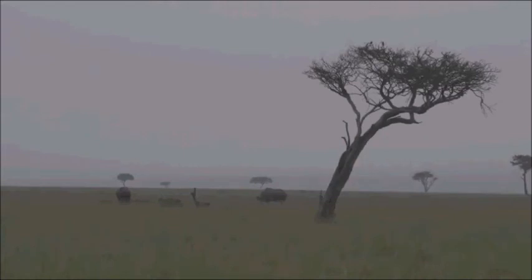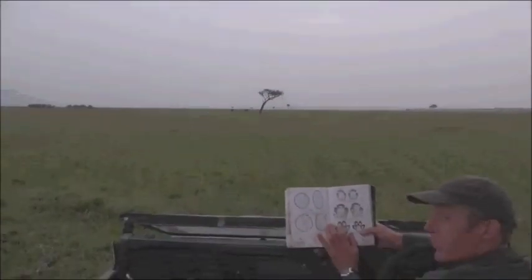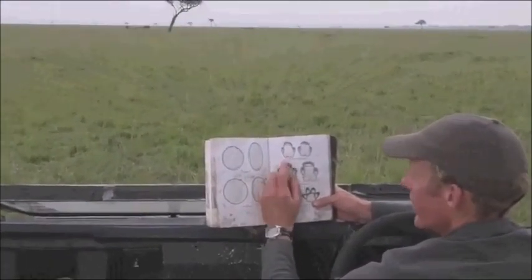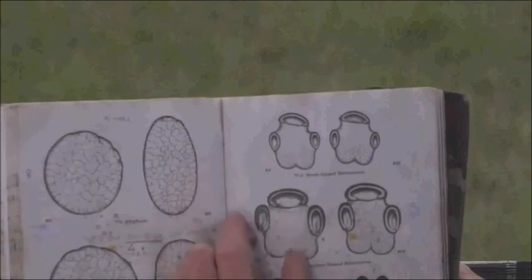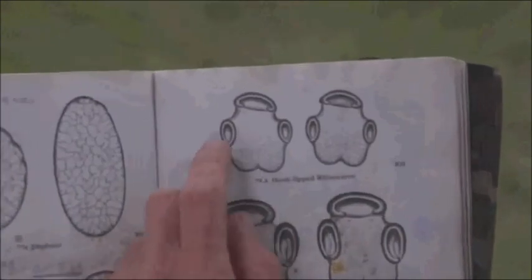There we go. If the camera can just come in and have a look here. So where we're talking about the hooked-lipped rhino — that is the rhino you are looking at, the black rhino, the other name for it. The black rhino in general is a little bit smaller than the white rhino, so the track itself is a little bit smaller.